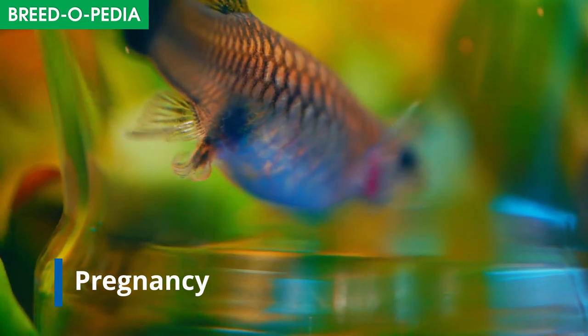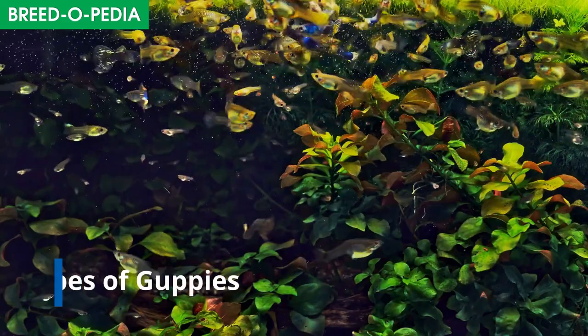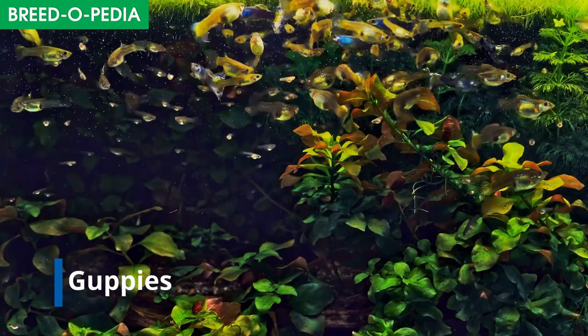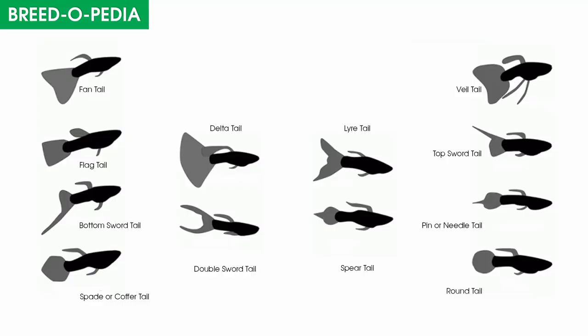Guppies don't lay eggs — they are live bearers. There are more than a hundred types of guppies throughout the world. They are classified by colors, tail, and their body shape. Here are a few popular guppies identified by their tail.